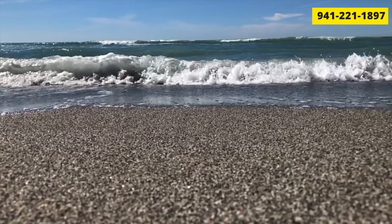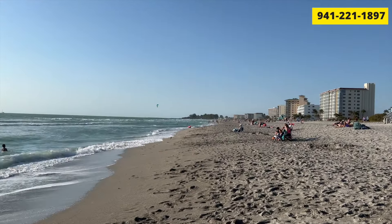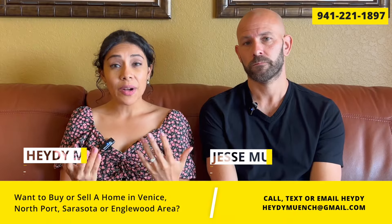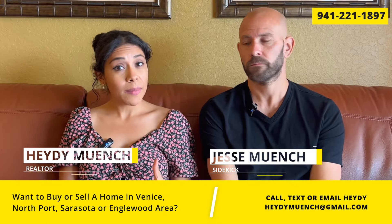Today we're going to tell you what the best beaches are in Sarasota County. Keep in mind there are many different beaches within the county and they all have their own style, look, and feel, so it really depends what you're looking for.